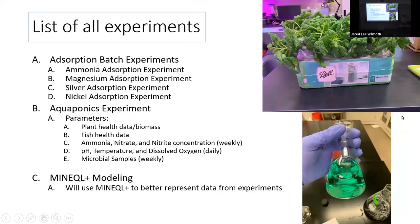The list of experiments includes adsorption batch experiments looking at how different materials can absorb ammonium, magnesium, silver, and nickel at different concentrations and parameters. We're also doing full aquaponics experiments monitoring plant health data and biomass, fish health data such as length and weight, ammonia, nitrate, and nitrite concentrations weekly, other water quality data, and microbial samples to see how the added materials affect bacterial communities within the biofilters.